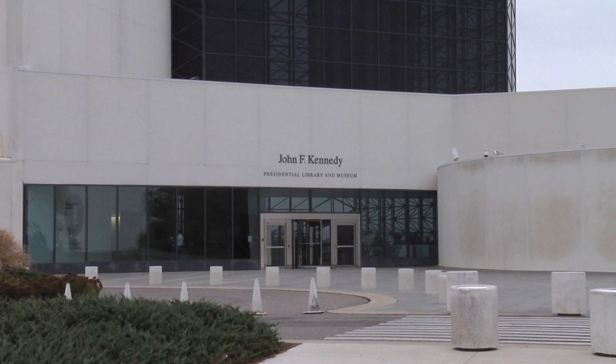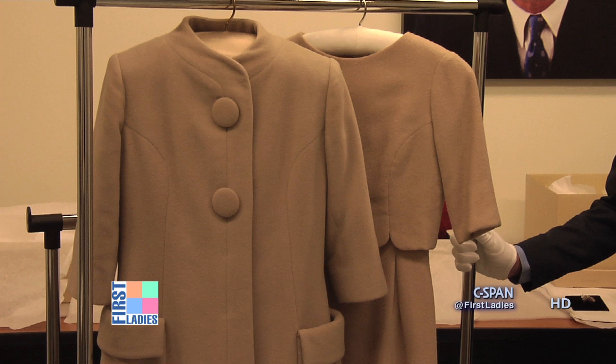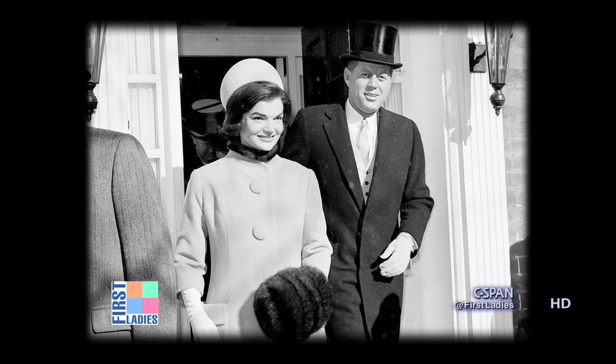Of course, Mrs. Kennedy is very well known as a style icon, and there is great admiration of her fashion sense. The first ensemble she wore as First Lady, of course, was on Inauguration Day — this grayish colored wool coat and dress designed by Ole Cassini. It's a wonderful example of her simple elegance that became very, very popular.